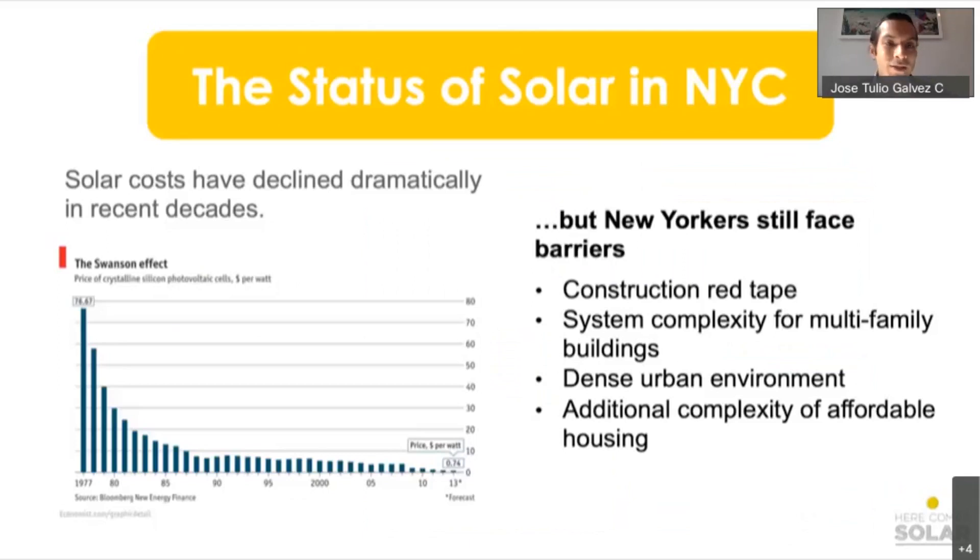Why do we do this work? We found that despite the dramatic decline in solar costs in recent decades, there are still barriers in New York City. These include construction red tape, system complexity for multifamily buildings where everyone shares a roof space in a dense urban environment, and additional complexity for affordable housing where information is often not available. That's why we exist — to navigate those scenarios.